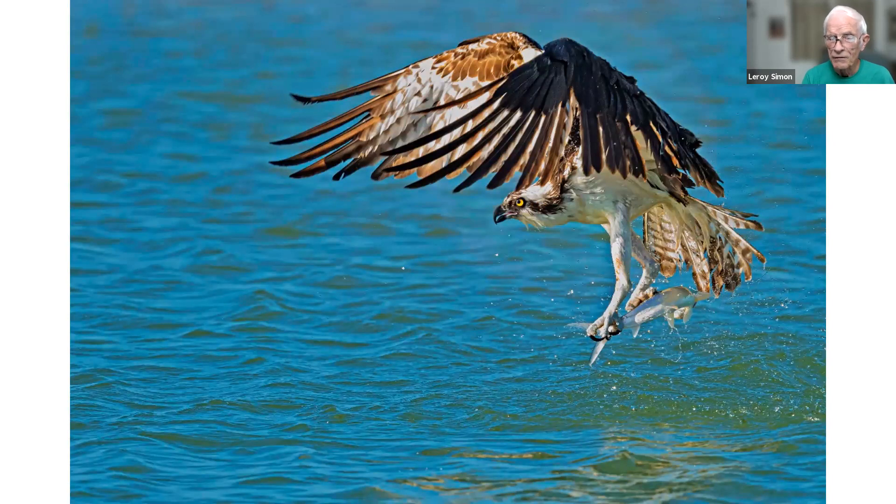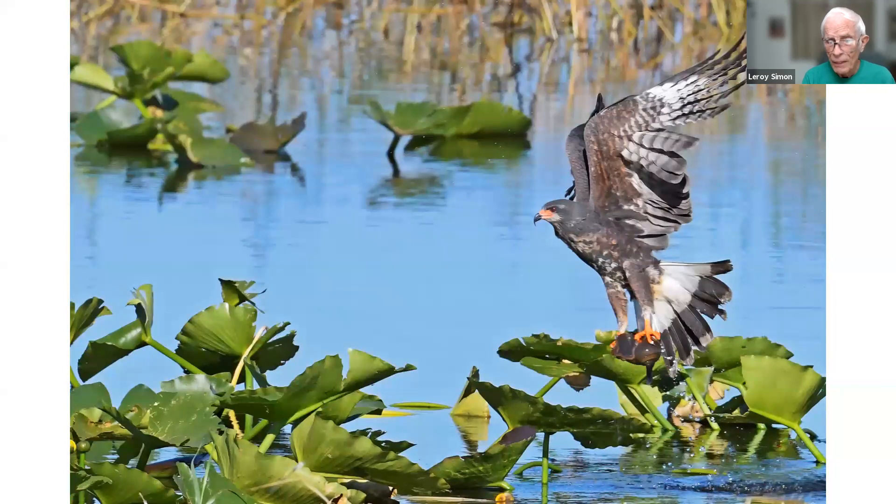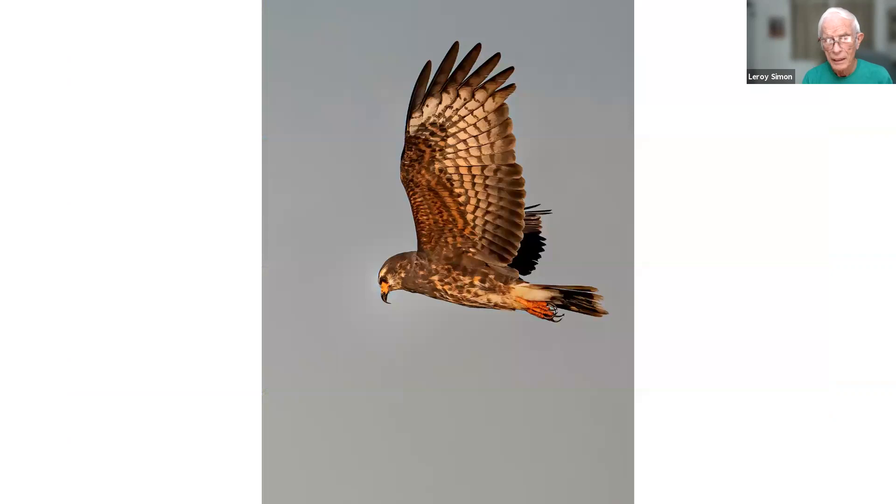This is an osprey that just plucked a fish out of the Gulf, taken at Fort DeSoto. This is a male snail kite — the female snail kites are brown. They feed exclusively on snails, mostly apple snails, which are large snails. You can see where he splashed down in the bottom corner where he picked a snail out of the lake. They usually take the snail and fly over to a fence post or a perch in a tree to feed on it. They have an extra-long curved beak and extra-long talons to help dig the snail out of the shell.